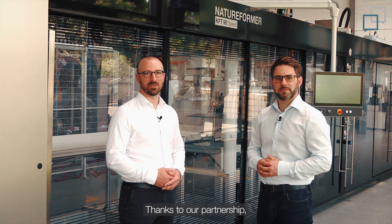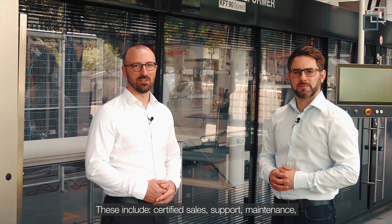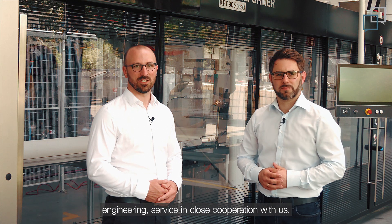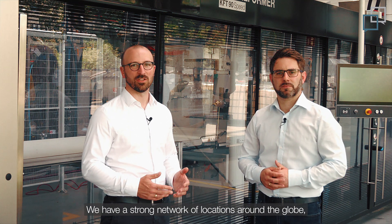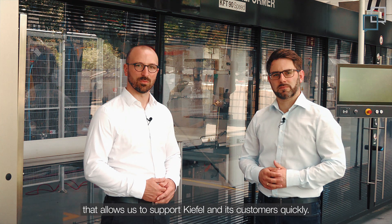KEFIL is an ABB authorized value provider. Thanks to our partnership, KEFIL can offer superior services to its customers. This includes certified sales, support, maintenance, engineering, and service in close cooperation with us. We have a strong network of locations around the globe that allows us to support KEFIL and its customers quickly.